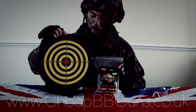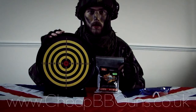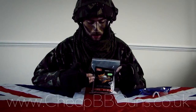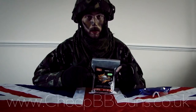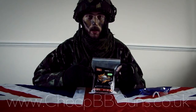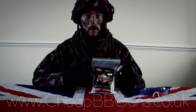You should also definitely consider purchasing one of the sticky targets also on the website. This will allow you to improve your accuracy or marksmanship skills. This has been the video review on the Fireball high-quality 0.20 gram ammunition and the 4,000 BB bag, available now at www.cheapbbguns.co.uk.